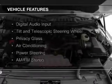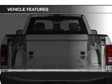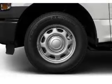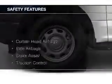The features include digital audio input, a tilt and telescopic steering wheel, privacy glass, air conditioning, power steering, and AM-FM stereo. Safety was made a priority with these features.